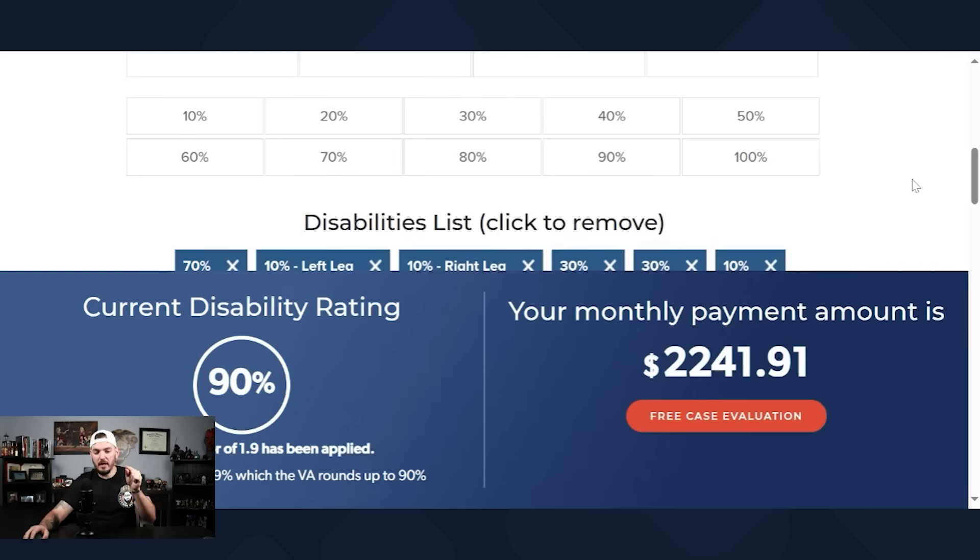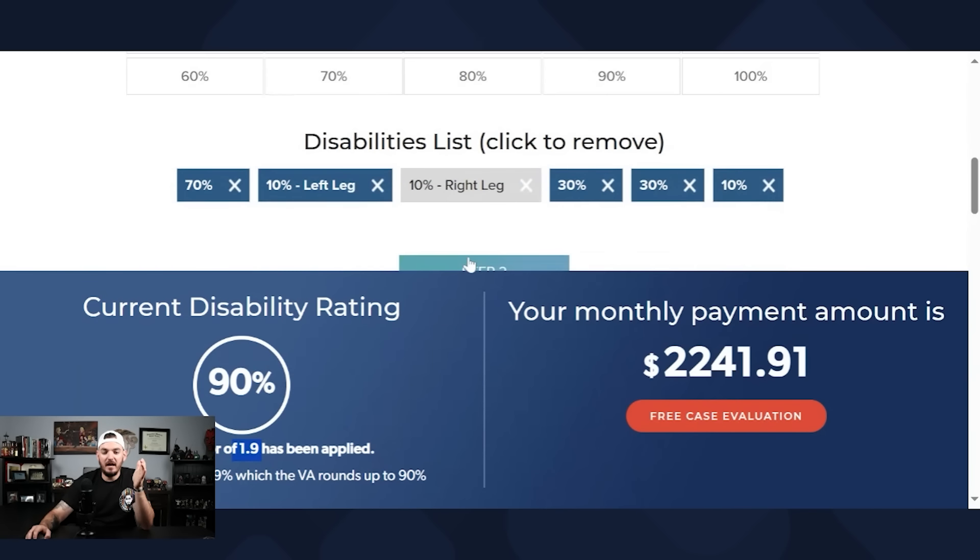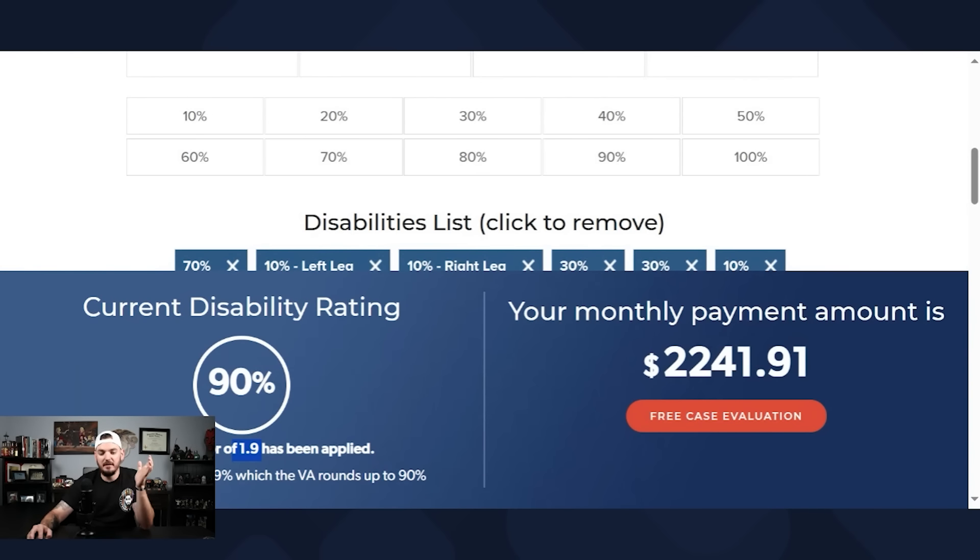Starting out with what I call a bad 90% — it's anything from that 85% to 89% mark. Now, sometimes 89% is pushed into the good zone, but that's only based on certain scenarios like this one here, and I'm going to go ahead and pull it up for you. So here you can see this veteran is rated at 90% with a bilateral factor of 1.9, and the veteran is technically 89%.